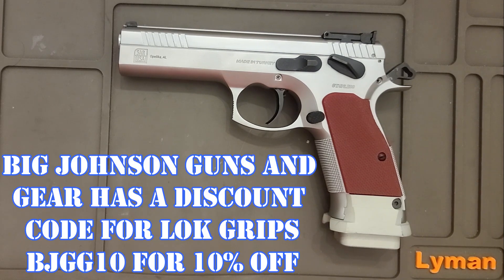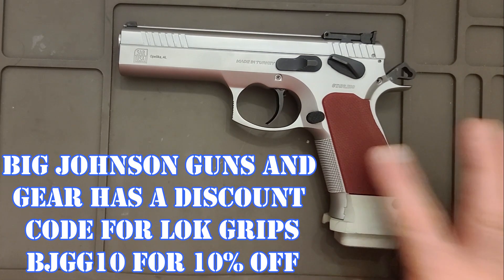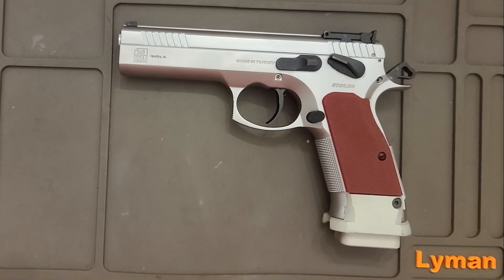The only complaint I had was the grips were a bit smooth, but these are lock grips and it's much better than it used to be.